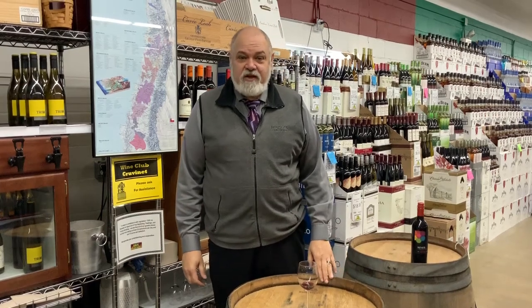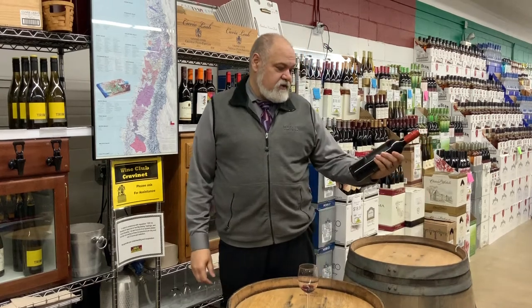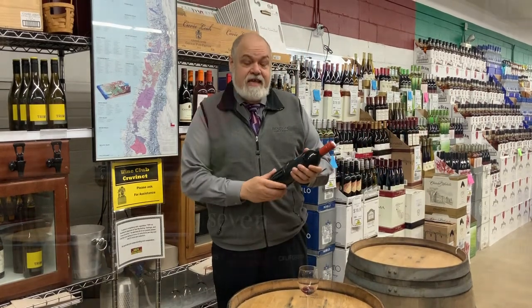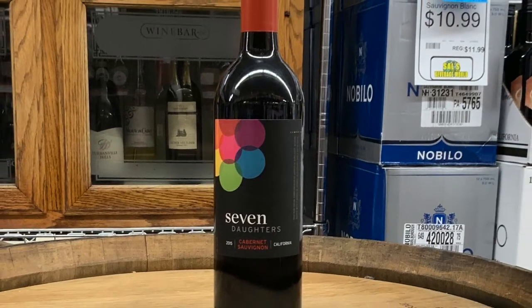Hi, my name's Rob Lader, Certified Sommelier here at Spec's Beverage World, tasting the Seven Daughters 2015 Cabernet Sauvignon. This has a couple years of age on it now.